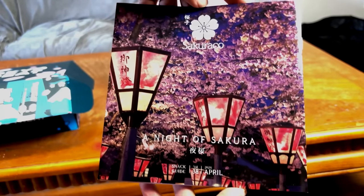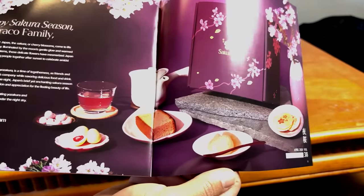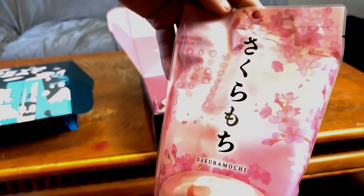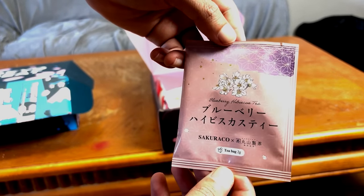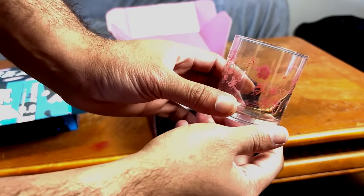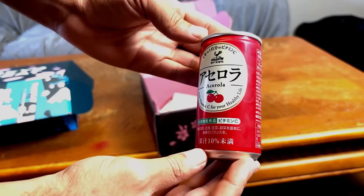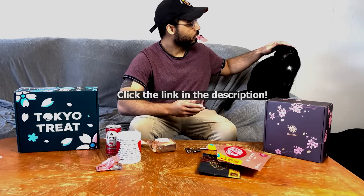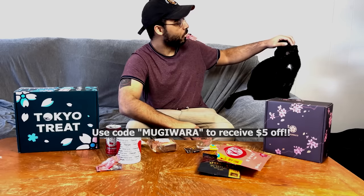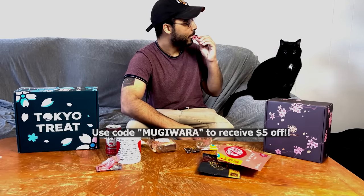Sakurako's theme for this month is A Night of Sakura, with snacks like the Sakura Cream Cookies, Sakura Castella, Sakura Mochi, Sakura Cashew Nuts, Sakura Yakon, and many more. This all pairs perfectly with the tea for this month, the Yozakura Blueberry Hibiscus Tea — this month's tea might be my favorite Sakurako tea I've received yet. The tableware item is the Sakura Glass, which I used to pour in the Acerola Cherry Juice from Tokyo Treat. Use code MUGIWARA for $5 off your first Tokyo Treat or Sakurako box.